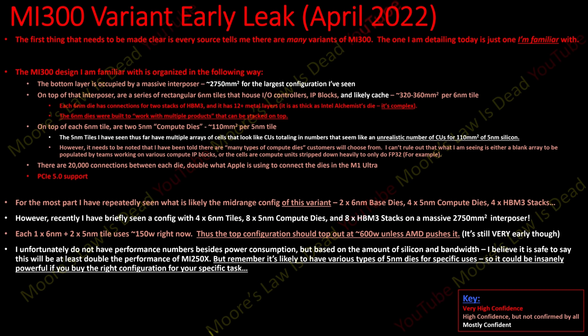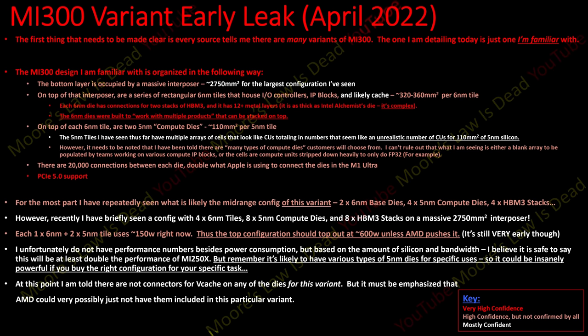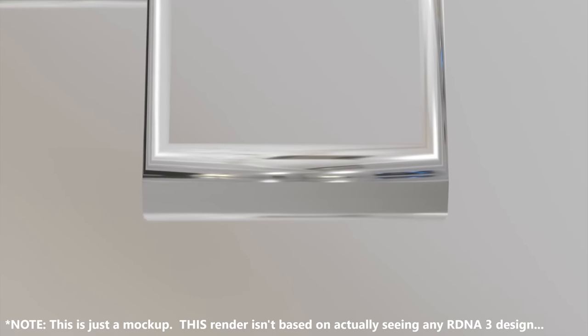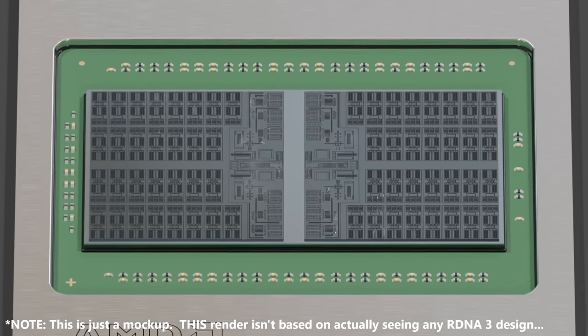There are likely various types of 5nm dies for specific uses — like ordering a hamburger, you choose what type of compute die you want. There's a chance of insanely more powerful configurations if you target one for a specific task. In these compute tiles, there are no connectors for VCache on top for this variant, but AMD could simply not have included that in this particular variant. Seeing this crazy MI300 variant, I hope you can see why I'm confident RDNA3 could have 3D stacking — RDNA3 actually looks kind of tame by comparison.